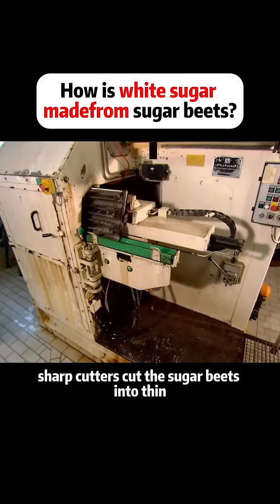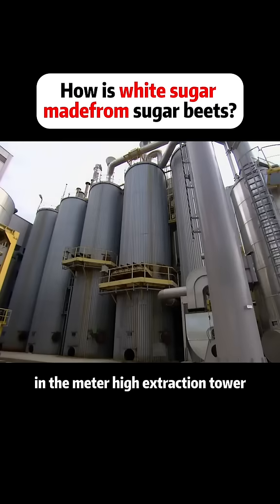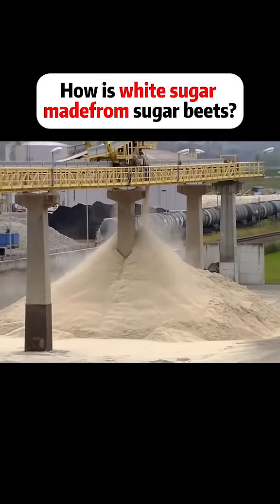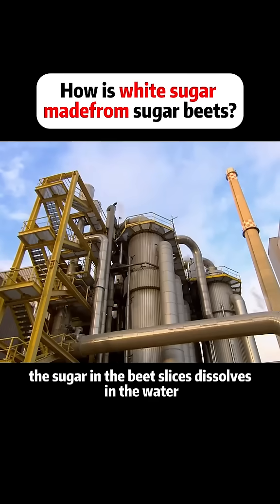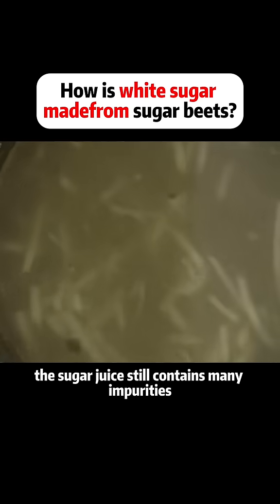Sharp cutters cut the sugar beets into thin strips and load them into a 15-meter-high extraction tower. After about an hour, the sugar in the beet slices dissolves in the water in the tower. At this time, the sugar juice still contains many impurities.